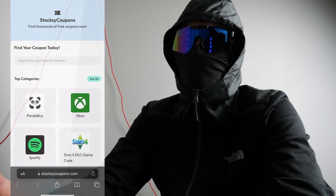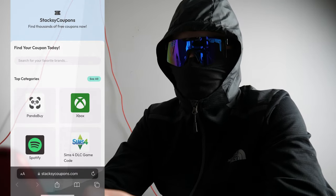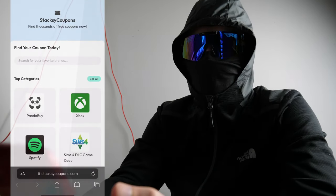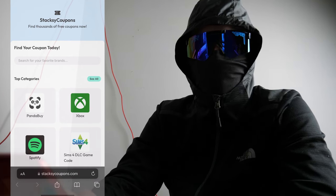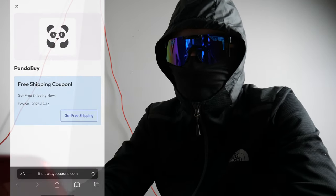You'll see a site called Staxi Coupons. Basically, it's a coupon site that lets you get coupons for multiple different things — as you can see there's plenty of other options on the site. But right now what we're doing is PandaBuy free shipping, so just go ahead and select PandaBuy.